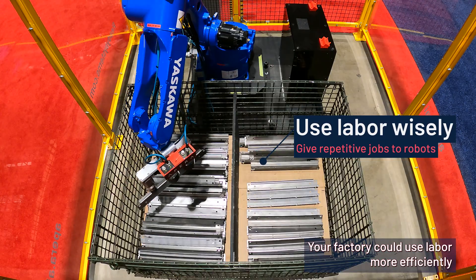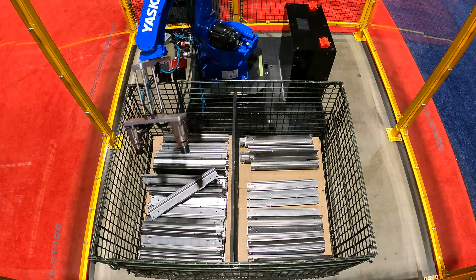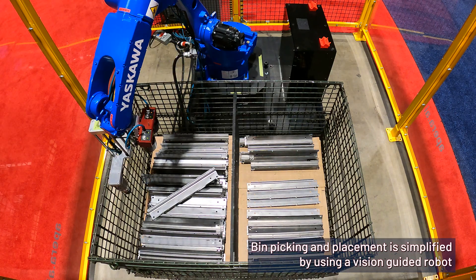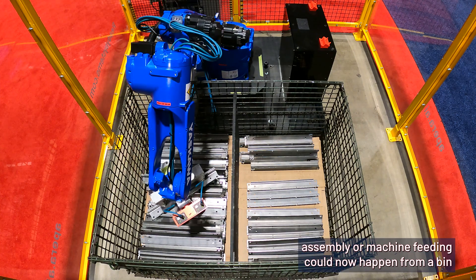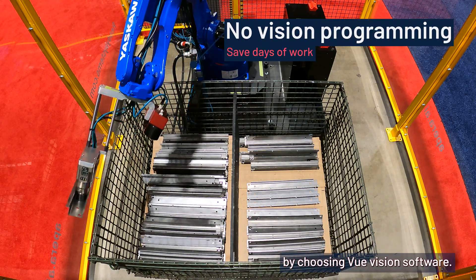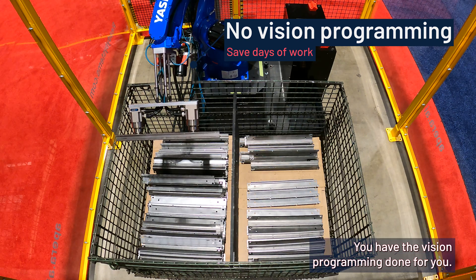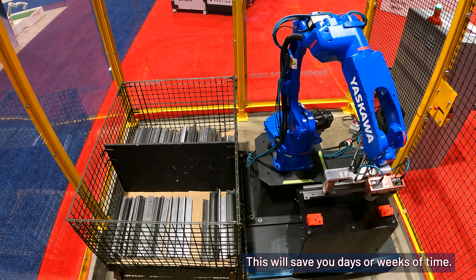Your factory could use labor more efficiently by giving people less repetitive tasks. Bin picking and placement is simplified by using a vision-guided robot. Assembly or machine feeding could now happen from a bin. By choosing View Vision software, you have the vision programming done for you. This will save you days or weeks of time.